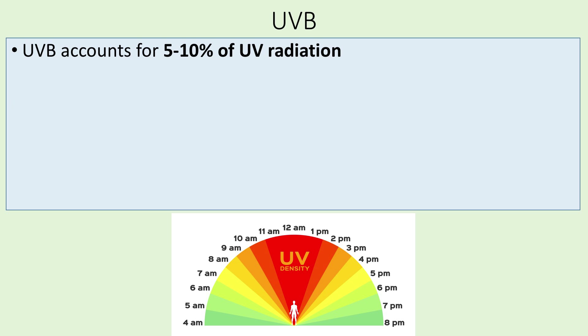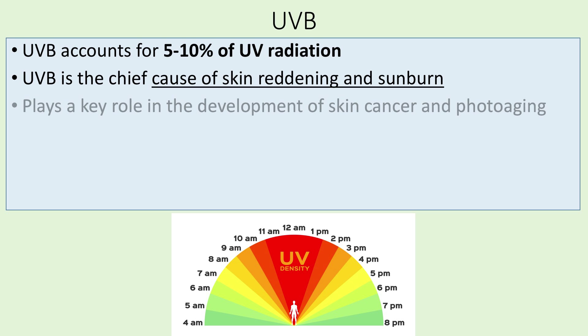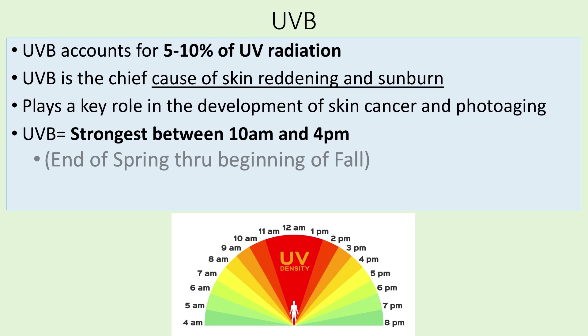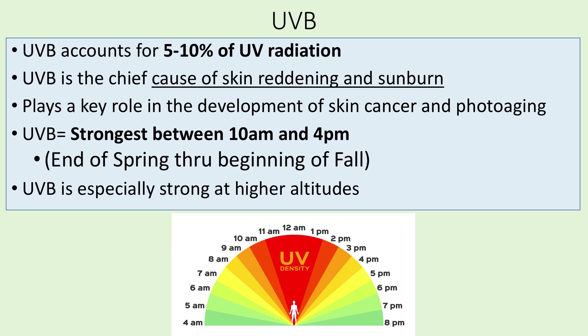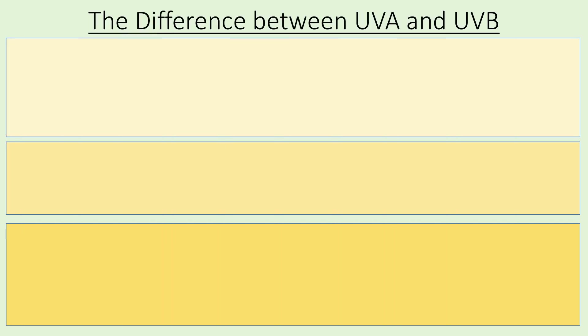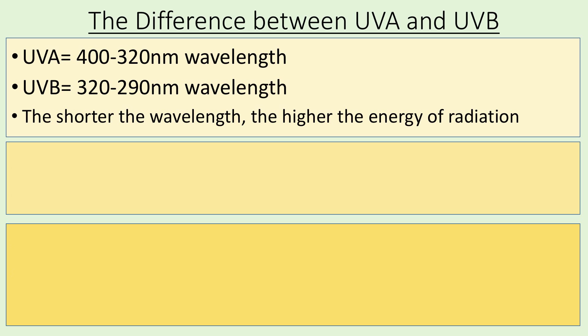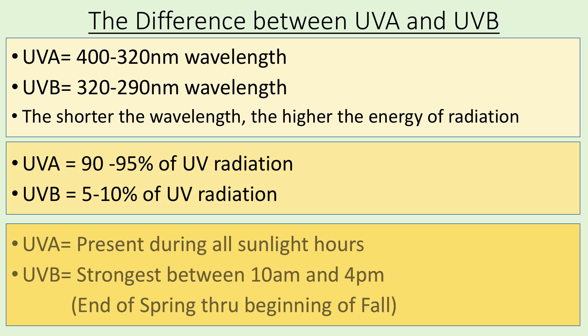UVB accounts for five to ten percent of UV radiation. It's the chief cause of skin reddening and sunburns, plays a key role in the development of skin cancer and photo aging, and is strongest between 10 a.m. and 4 p.m. — only between spring and fall — and is especially strong at higher altitudes. UVB has a shorter wavelength, meaning higher energy radiation. UVA dominates UVB and is present during all sunlight hours. At this point you may be confused, because I started the video talking about benefits, and now you've learned that both primary UV forms can damage your body.